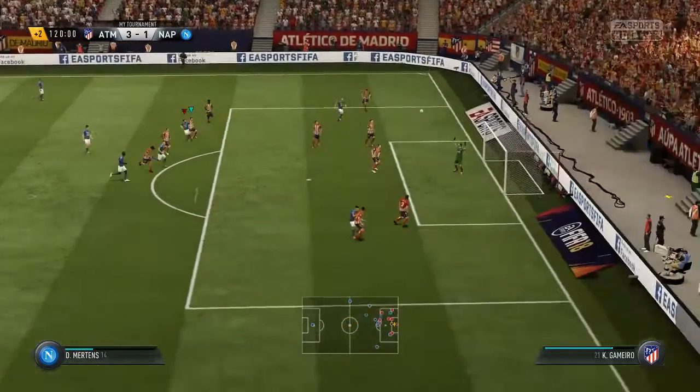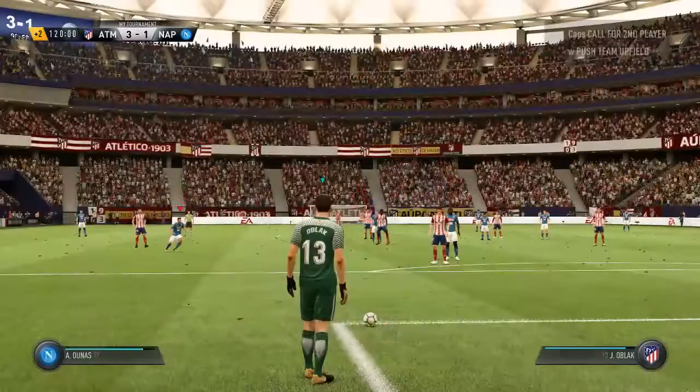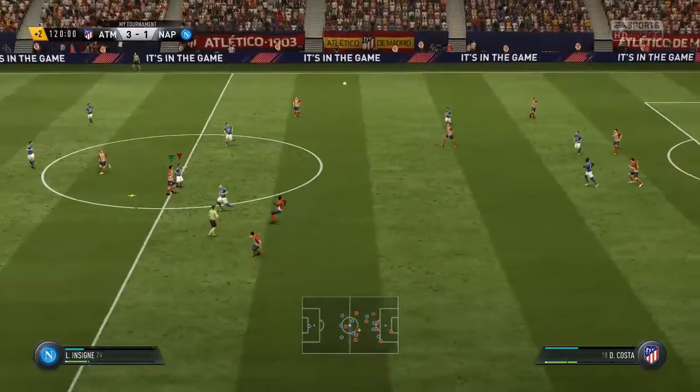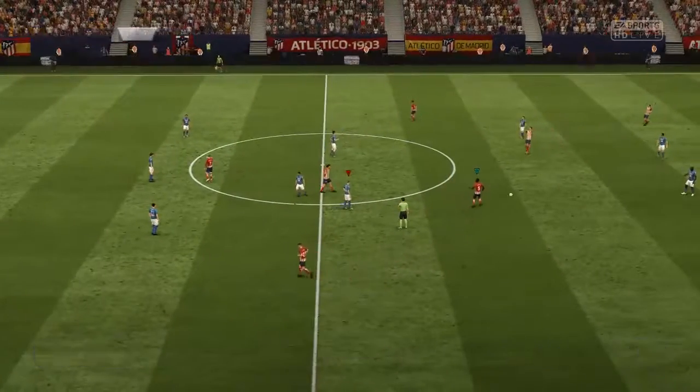Well, they're not out of reach yet, are they? And if he'd taken this chance, they would have been right back in the game. Yeah, it wasn't a glaring miss — it was a decent effort, not far away.